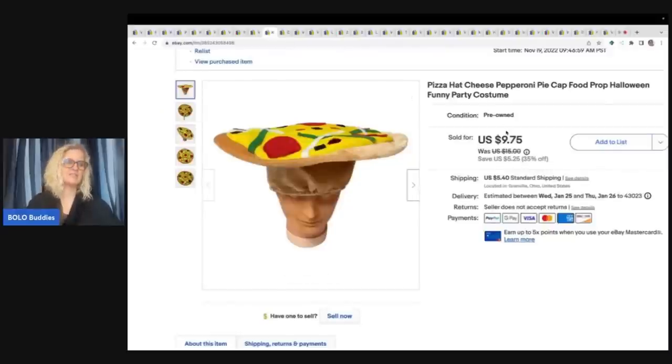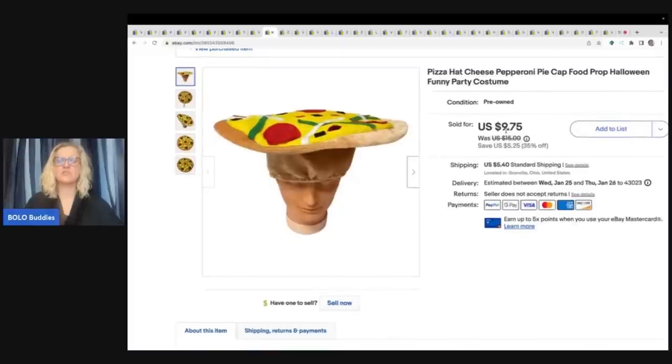This is the pizza hat. I talked about this in one of my reseller vlogs — it came from free plush from a viewer. She messaged me on Facebook and said, 'Hey, I need these items out of my house tomorrow, all of this plush — will you come get it?' I figured it out and went and picked it up and got a ton of amazing plush. This was one of the items — I sold this pizza hat for $9.75 plus shipping and my cost of goods was free.